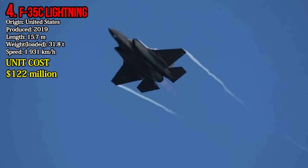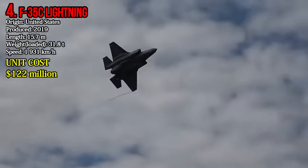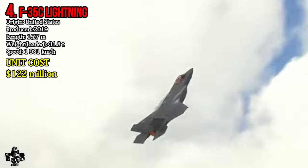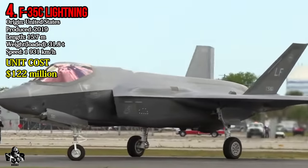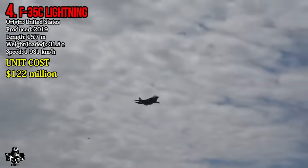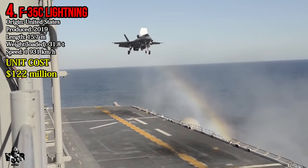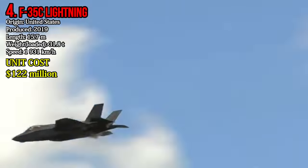Number 4: Lockheed Martin F-35C Lightning. The F-35C Lightning is a stealthy carrier-based multirole fighter. It came into usage in 2019. It weighs about 35.8 tons and its maximum speed is 1,931 km per hour. It costs 122 million dollars per unit.